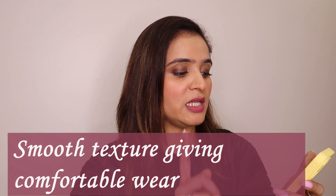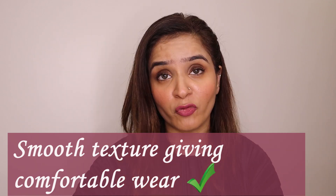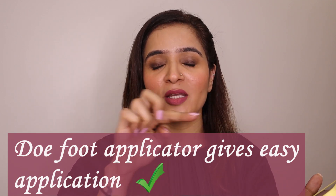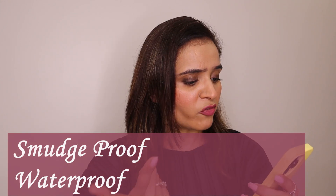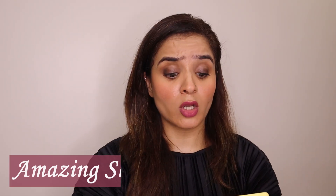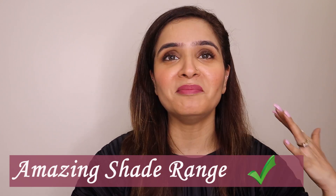Fifth claim: smooth texture that glides on easily for comfortable wear — yes, the formula is really nice, it glided on smoothly, and it is extremely comfortable. I can clearly say it is the most comfortable liquid matte lipstick I have applied. Sixth claim: the doe-foot applicator ensures easy and precise application — yes, the shape is interesting and for someone like me who doesn't have a defined cupid's bow, it's a real advantage. Seventh claim: smudge proof and waterproof — smudge proof, big no. Waterproof, to a great extent. Eighth claim: available in 28 gorgeous shades — absolutely mind-blowing shade range.